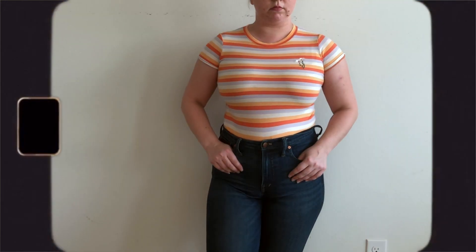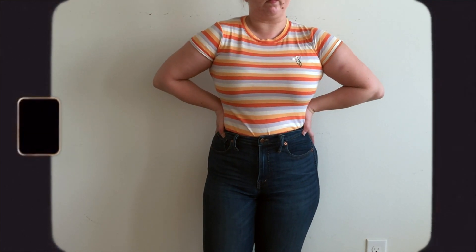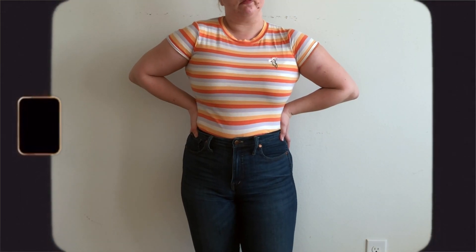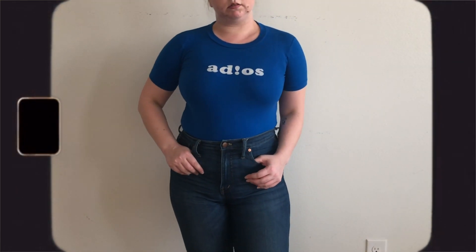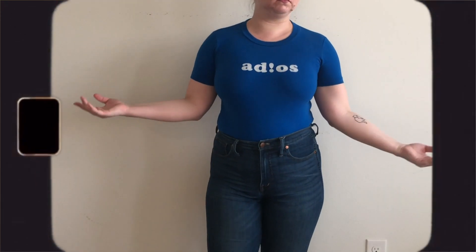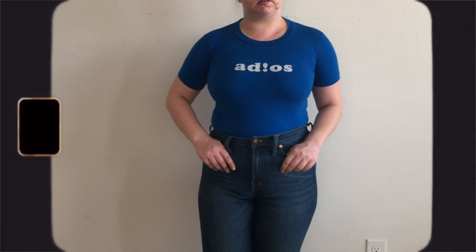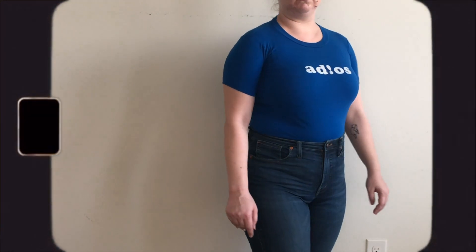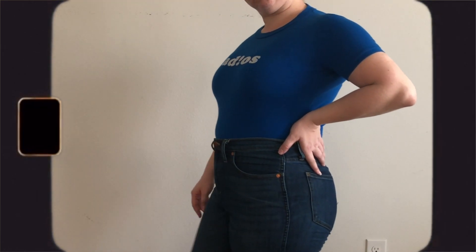This top is an upgrade to your basic average tee. It has a beautiful striped pattern with a hint of orange and lilac, and a little daisy embroidered on the chest — how cute. This top sold like hotcakes. We had a whole line of tops that said 'adios,' 'au revoir,' and 'bonjour' on them, and they all sold like crazy. I guess everyone was really excited to say 'I studied abroad one time in college.' I didn't study abroad because hashtag poor life, but I still thought this top was really cute, so I bought it.